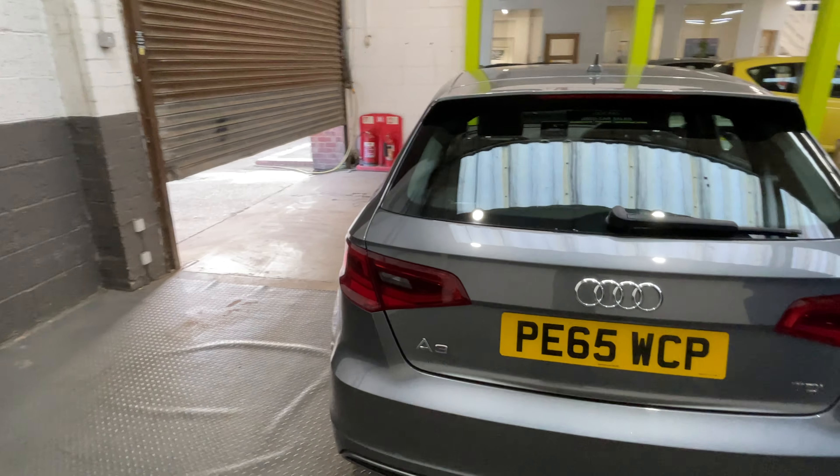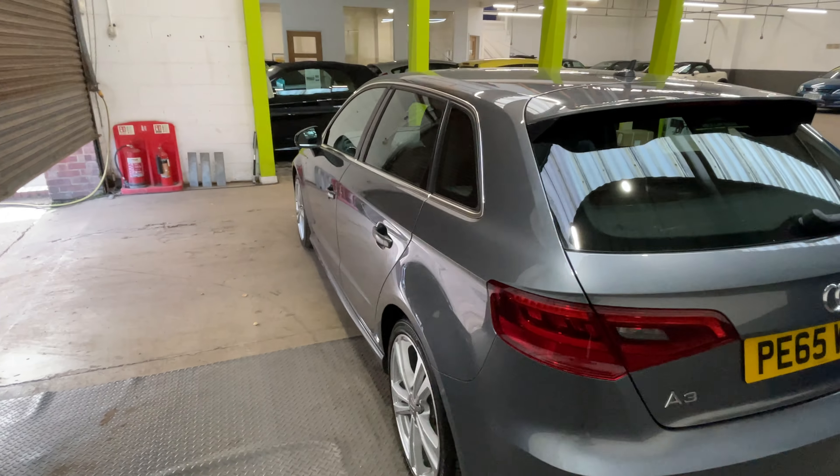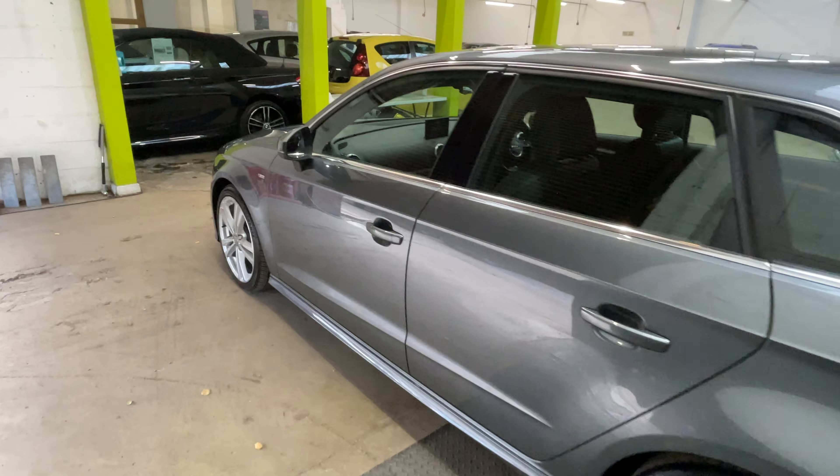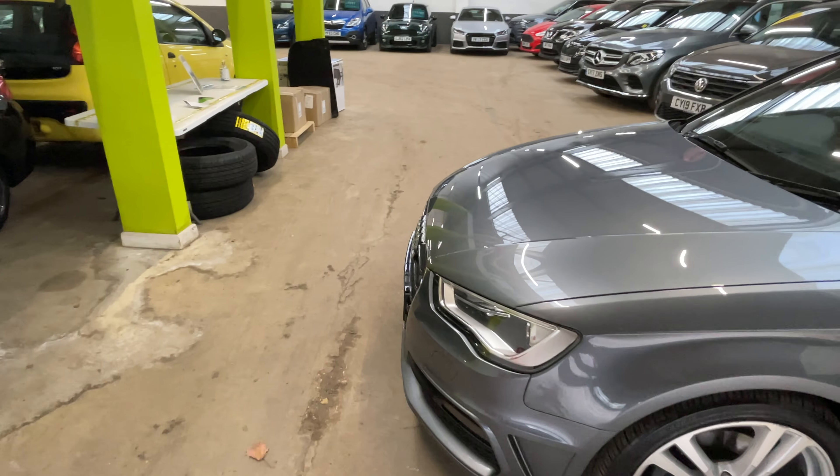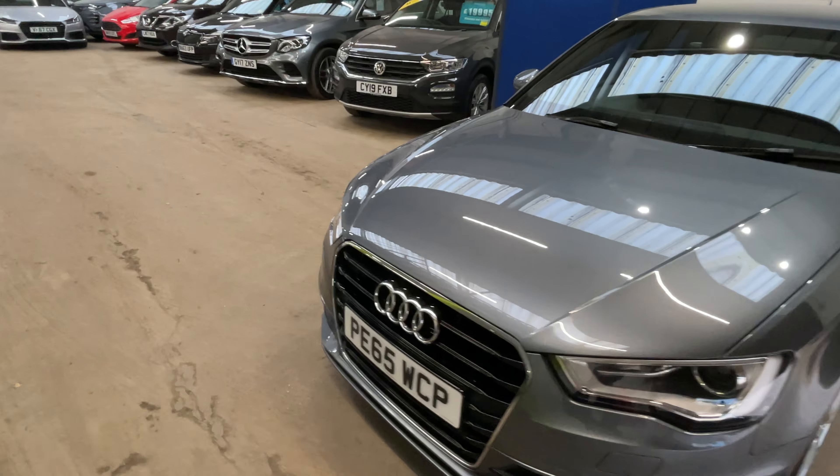The colour is Daytona grey and as you can see the paintwork is in very good condition. Externally the car comes with rear parking sensors, front fog lights and active Xenon headlights.